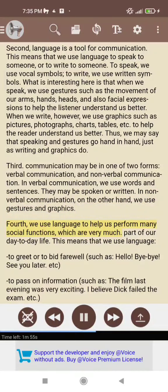Fourth, we use language to help us perform many social functions, which are very much part of our day-to-day life. This means that we use language to greet or to bid farewell, such as: hello, bye-bye, see you later, etc.